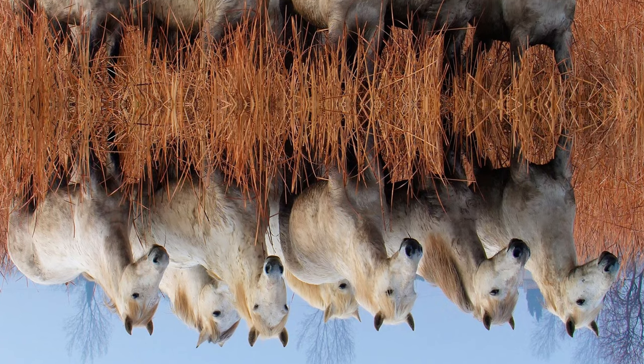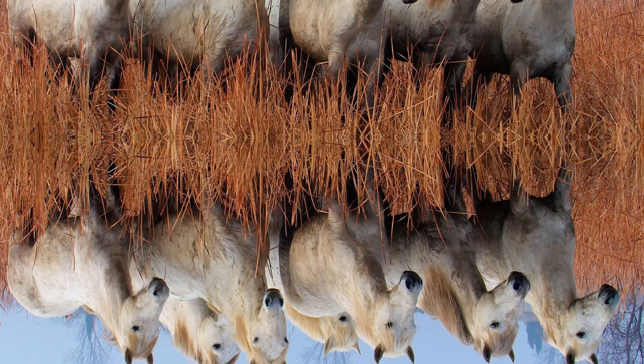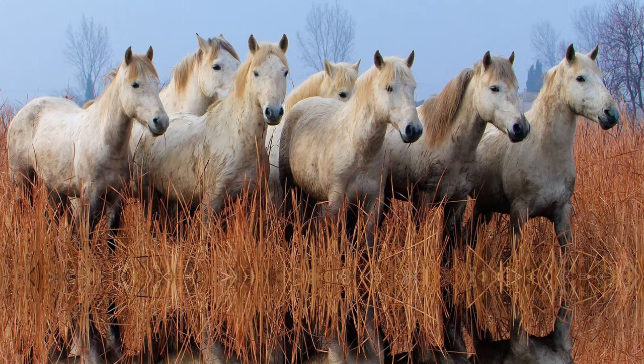Traditionally, they live in semi-wild conditions in the marshy areas of the region. They were officially recognized as a distinct breed in 1978, and those animals no longer running wild are bred under strict guidelines developed by the French government.